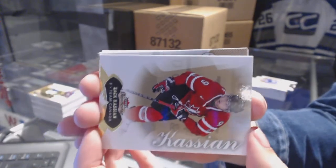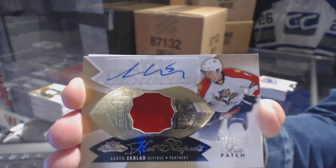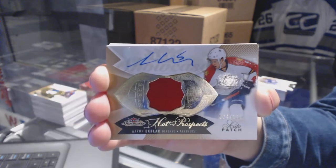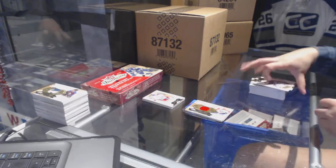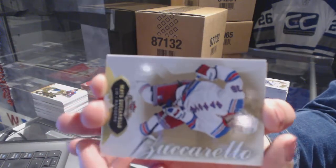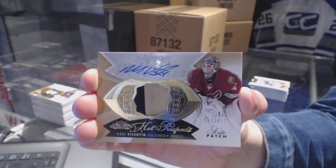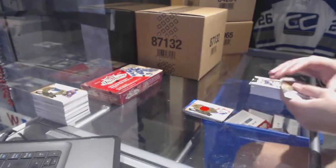This is going to be a Minnesota Wild patch. A Rookie Patch Auto numbered to 175 for the Florida Panthers, Aaron Ekblad. Two Ekblad patch autos — yes please! And for the Arizona Coyotes, Hot Prospects Patch Auto numbered to 375, Mark Visentin.